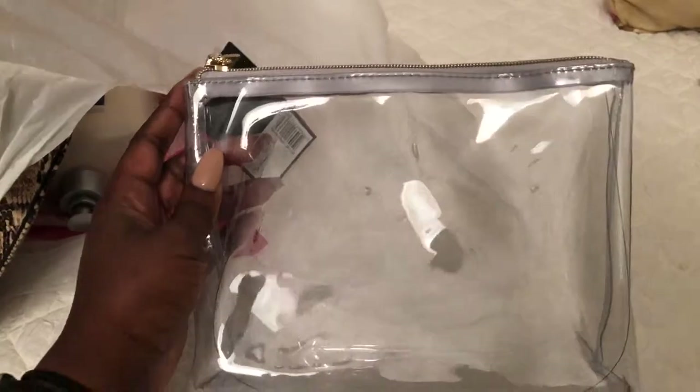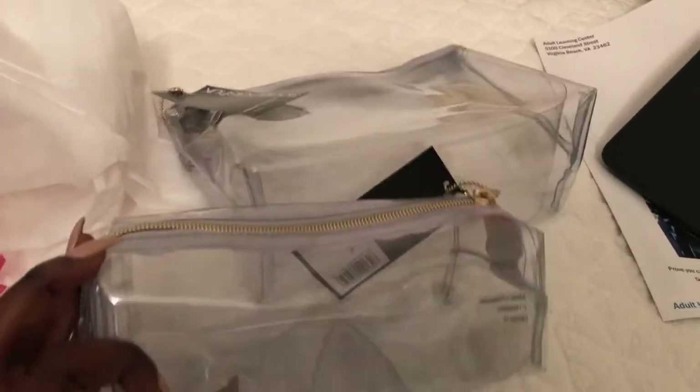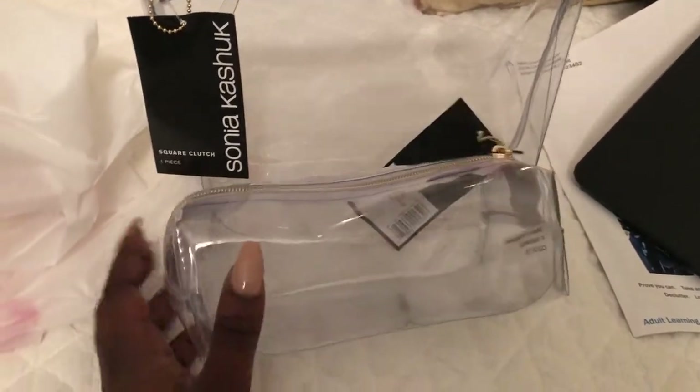Starting with Target — I got these really cute clear bags for makeup. I have a lot of makeup storage bags but I love the clear aesthetic. The reviews are kind of half and half, so I just got the biggest one and maybe the smallest one for my brushes.